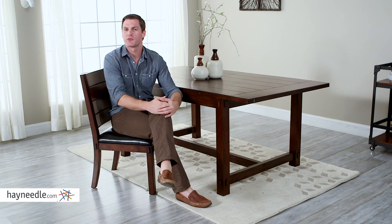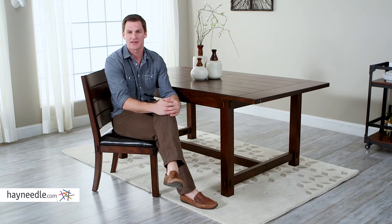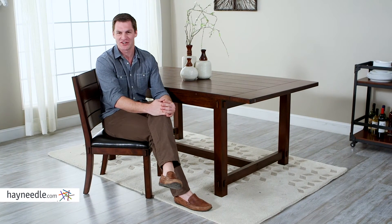Hi, I'm Mark with Hayneedle. Your dining room furniture sets the mood for all of your in-home gatherings, and that's why it's important to have the right set. That's why you'll love the Bellum Living Bartlett dining chairs. Let's take a quick look.